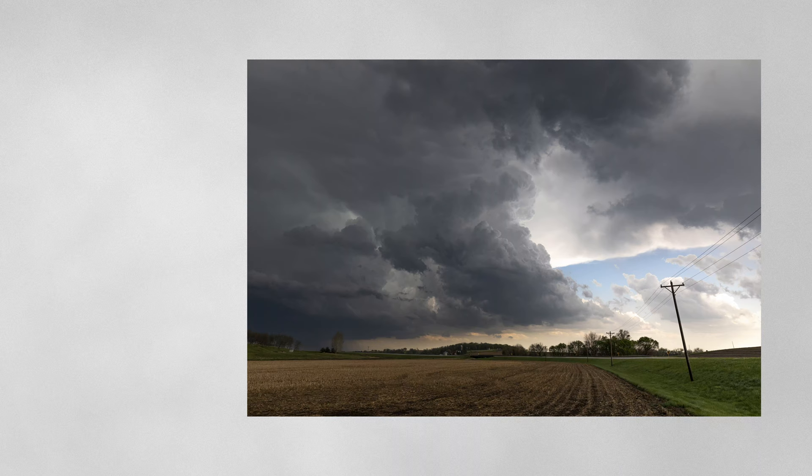Hey, it's 2024 and I can't think of a better way to celebrate than to look back at the 2023 chase season. Today we're going to go over my six favorite photos from this past year.